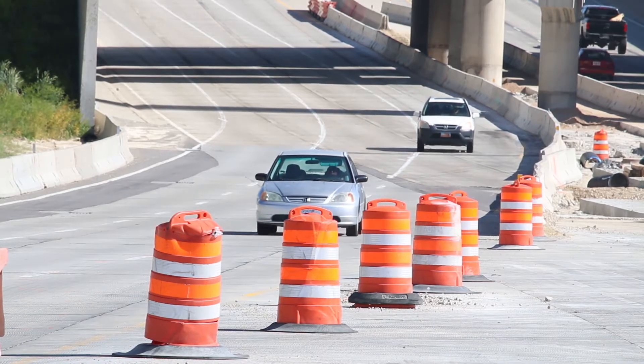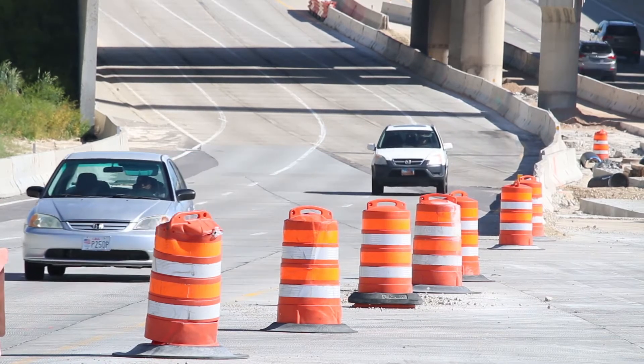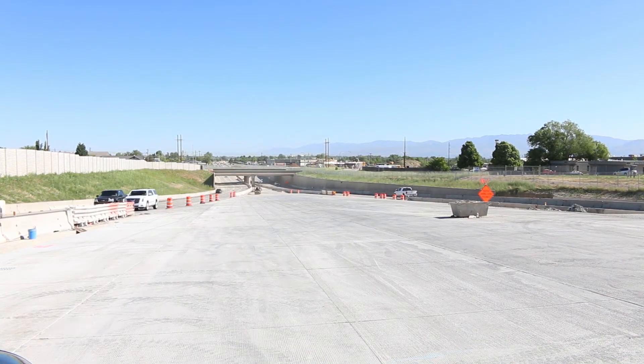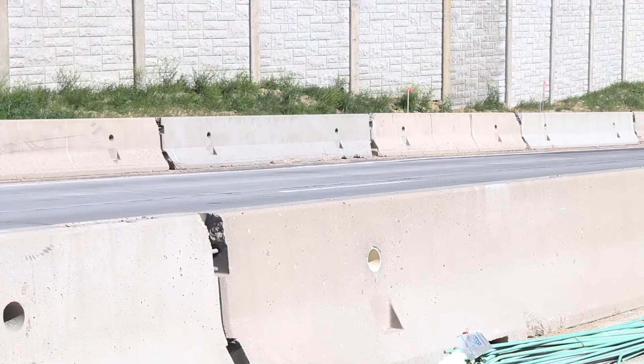Currently there are three lanes northbound and southbound on Bangalore Highway, and we are planning to reduce one lane in both directions. We're estimating this will last about 45 days. The reason for this closure is, as you can see behind me, the crews are going to be doing several types of work.